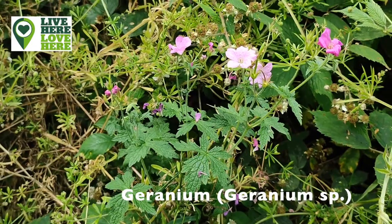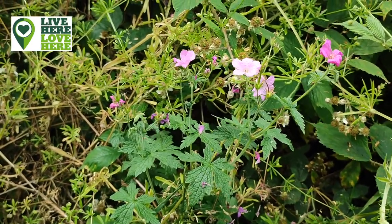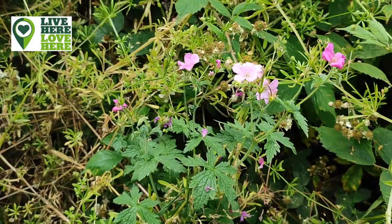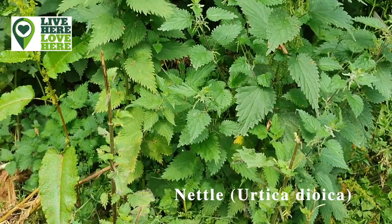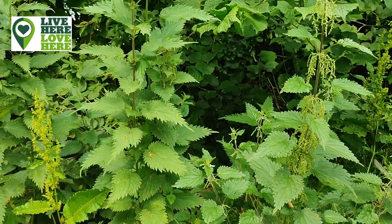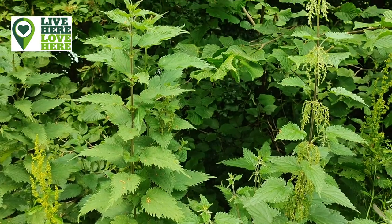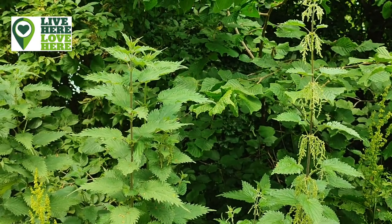A healthy native hedge will have ground cover plants such as wildflowers like primrose and herb robert, as well as ferns and grasses. Common plants like nettles are often overlooked, but they are in fact great wildlife attractors. Caterpillars of small tortoiseshell and peacock butterflies use them as food plants, ladybirds feast on the aphids that shelter among them, and seed-eating birds enjoy their autumn spoils.